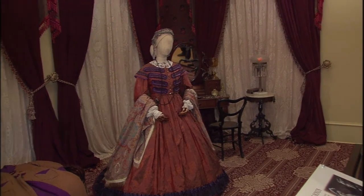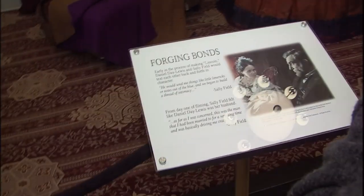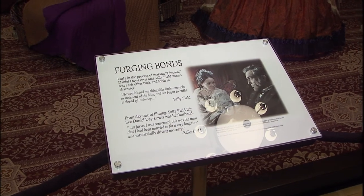Sally Field had some fascinating quotes after having acted in the movie. She says: 'He would send me things like little limericks or notes out of the blue, and we began to build a thread of intimacy' — referring to Daniel Day-Lewis, her on-screen husband. She also says: 'As far as I was concerned, this was the man that I had been married to for a very long time, and was basically driving me crazy.' And doesn't that image really point to that? You can see it. Those looks.